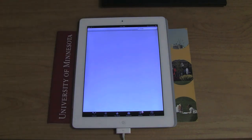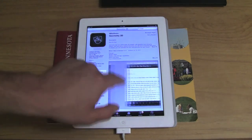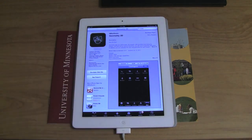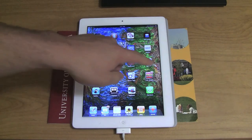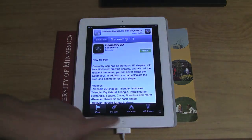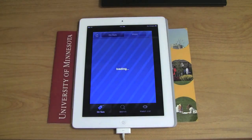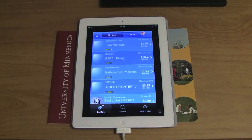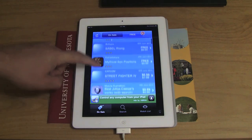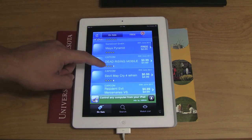I see Geometry 2D — there are many math apps. A lot of computer science runs on math — algorithms, programming code. People that develop apps tend to like math. It's no surprise there are a lot of math games and math learning tools. Because of the centralized nature of the app market, you're able to find those apps.